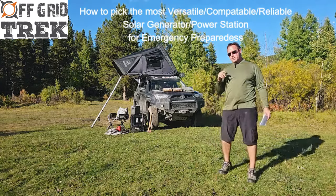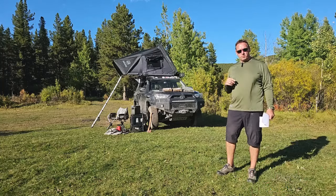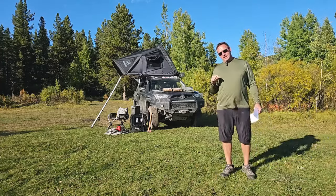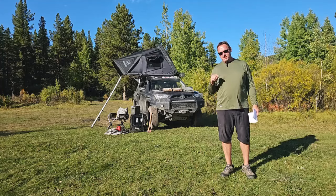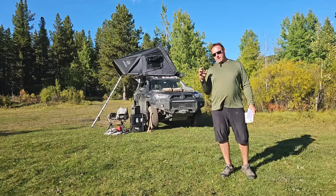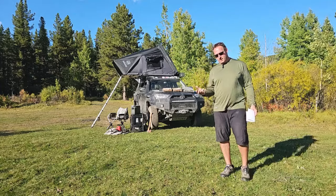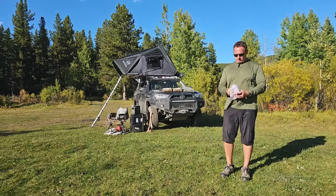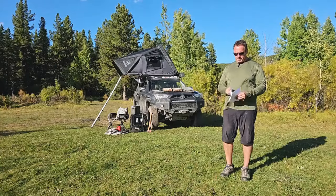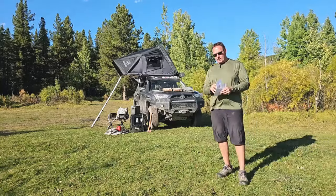Hey guys, Rennie here with Off Grid Trek. Last weekend we were at the Alberta Outdoor Adventure Expo — they had us teach the solar class — and there were a couple of things that came up. I wanted to go over that in this video. I think it'll be beneficial to a lot of people, and it's basically based on our interesting times, based on the world we live in. I want to simplify the easiest way to pick a quality solar generator or portable power station, and it comes down to just three simple things. This is my cheat sheet — I didn't memorize all the voltages, watts, and amperages of all the solar generators I'm going to talk to you about, but I do want to go over that with you.